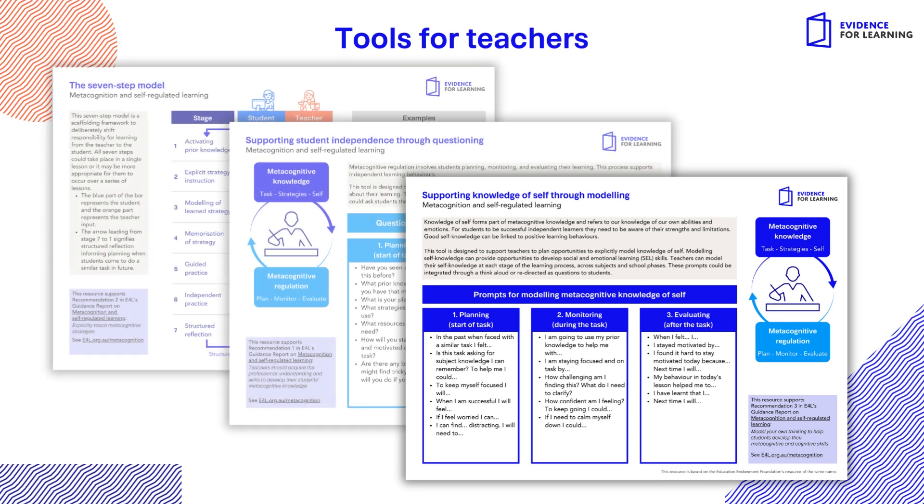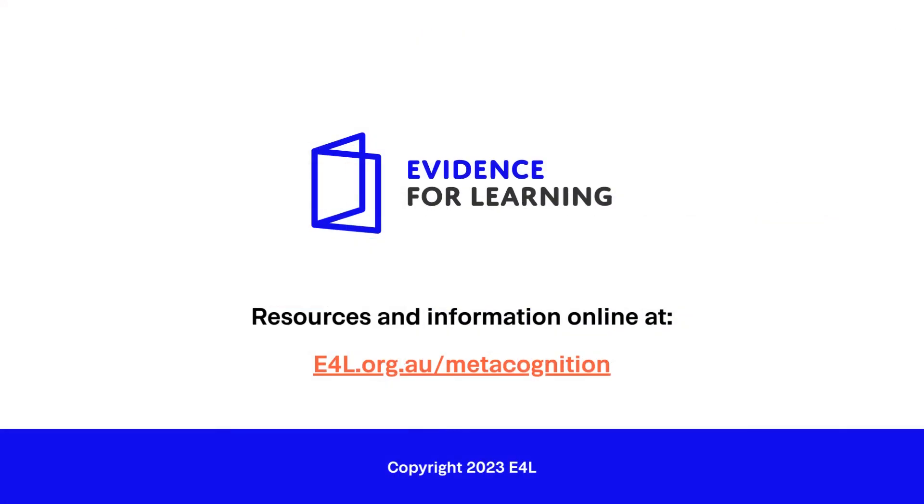All of these resources are freely available on the E4L website at e4l.org.au/metacognition.